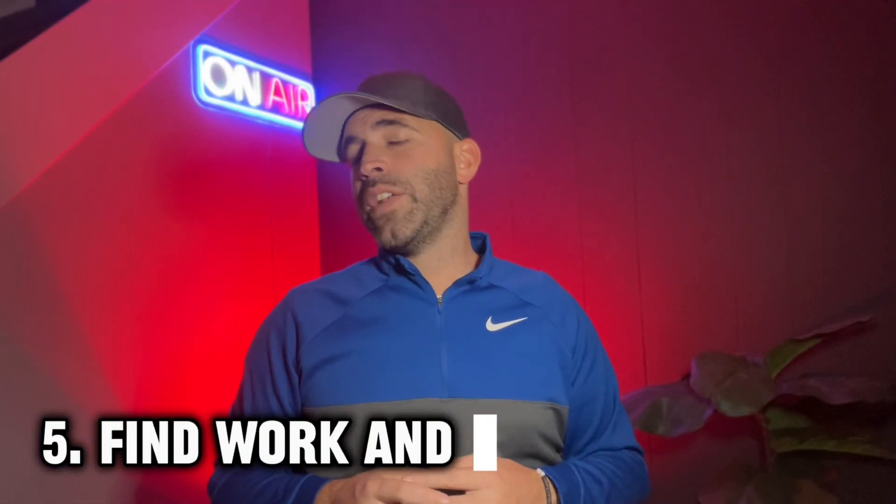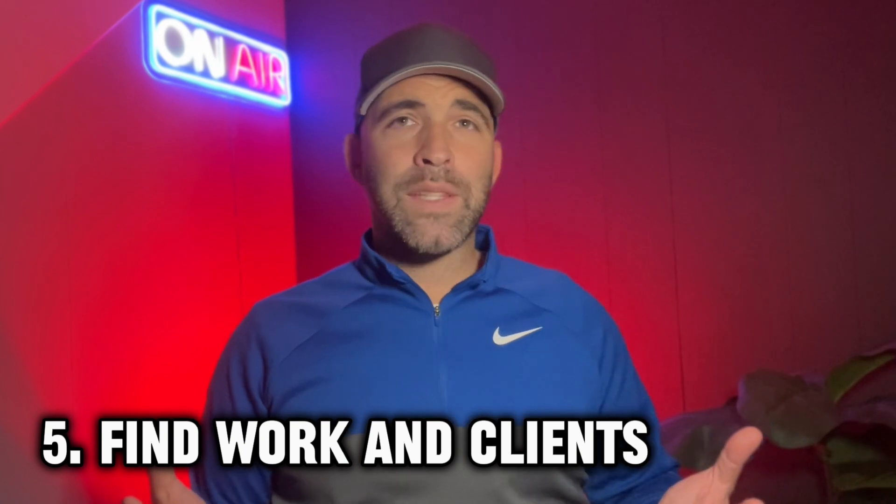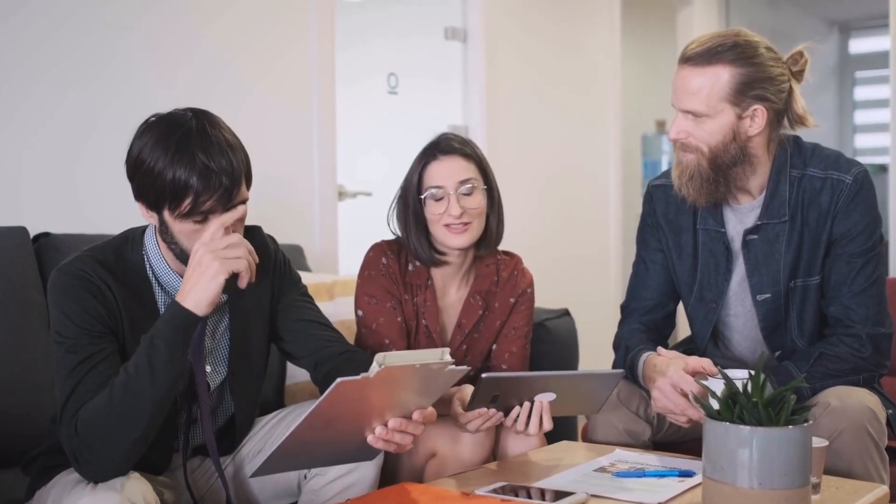Step five: find work and clients. As a freelance website builder, you may encounter a good amount of competition. You may need to be actively searching for new work and clients, especially at the beginning of your career. Leveraging your own network while working to expand it is one of the best ways to find clients. Talk to friends, family, acquaintances, and even strangers about websites and web building. There's no need to be pushy — simply bringing up these subjects may lead to a conversation where you can mention your services.